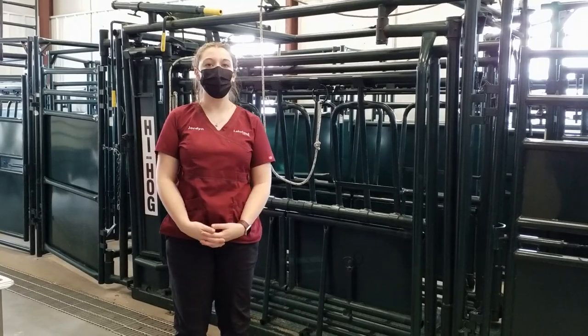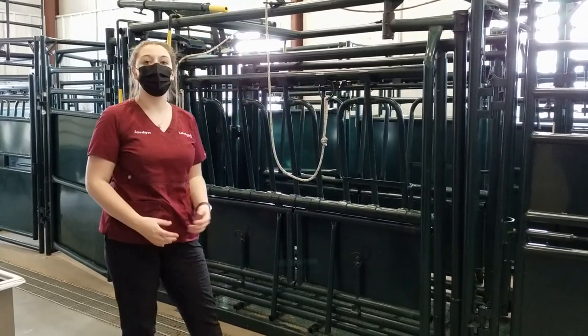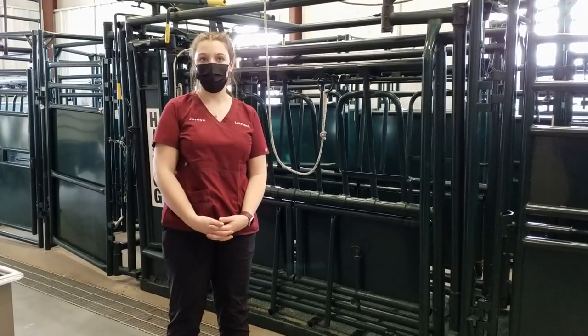This is our bovine area where we are able to have three cows in each one of the chutes, where we are able to do injections and blood draws on the cows.